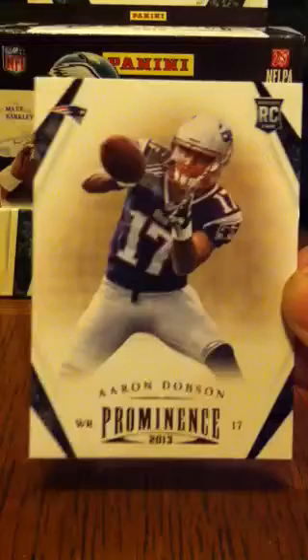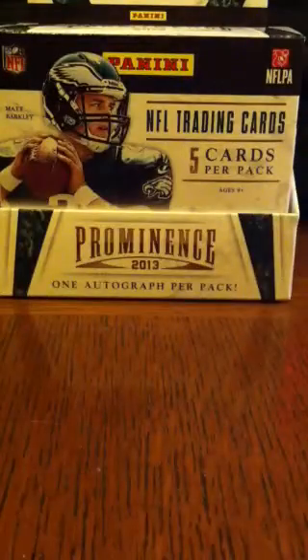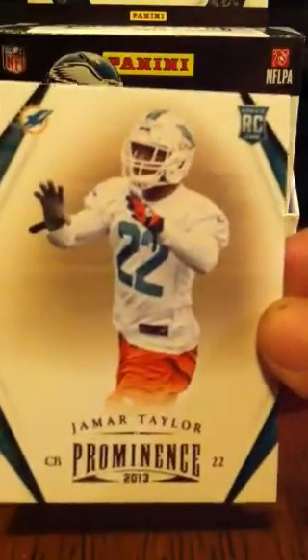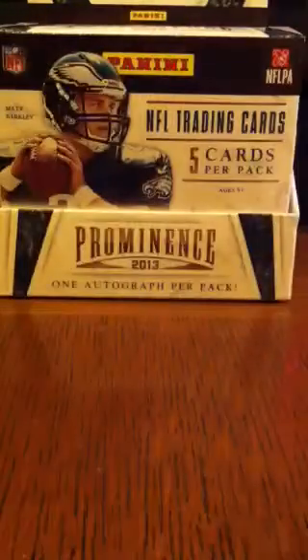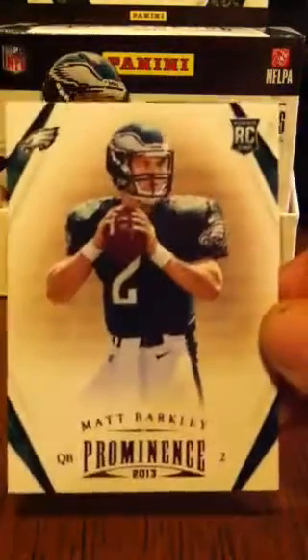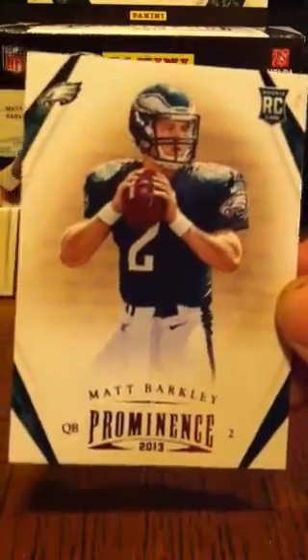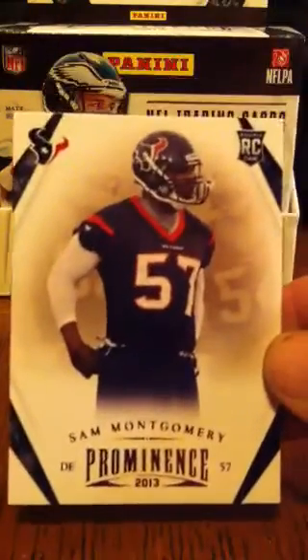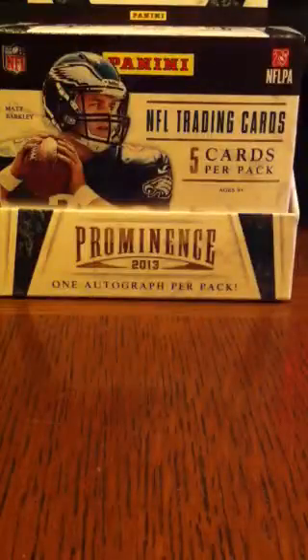And then the rookies — there's Aaron Dobson of the Patriots. The rookies are also not numbered. Jamar Taylor of the Dolphins. Matt Barkley of the Eagles. And Sam Montgomery of the Texans.